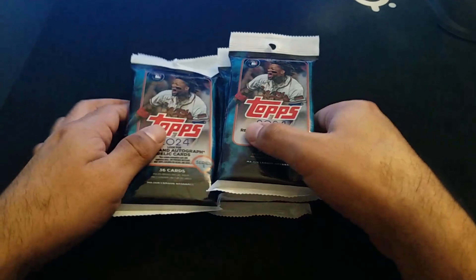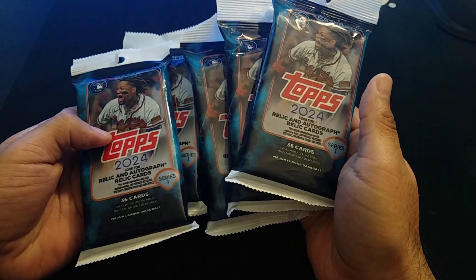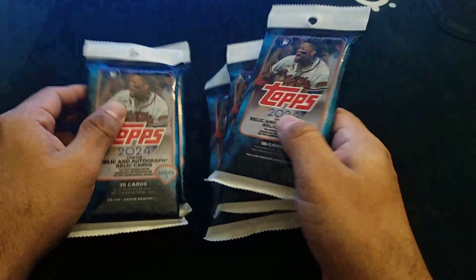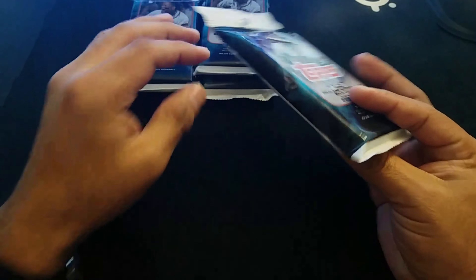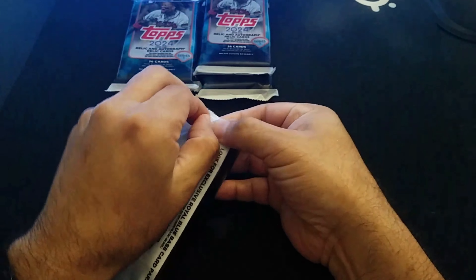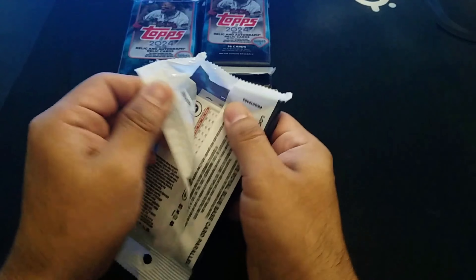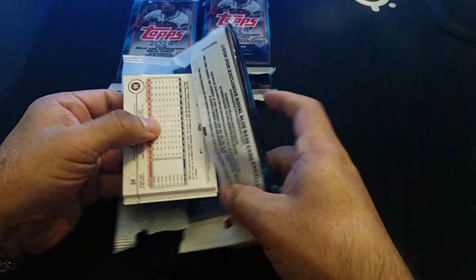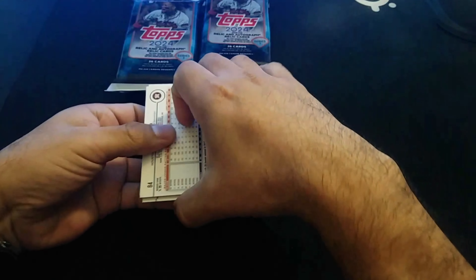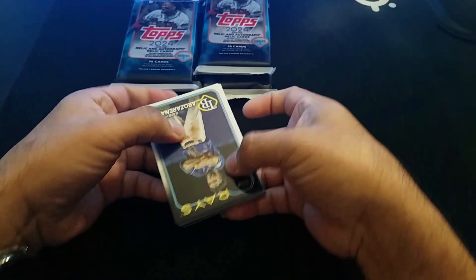Hello everyone, thank you for clicking, thank you for watching. We are opening five packs of 2024 Topps Series 1 Baseball. I had opened five packs previously and uploaded the video to YouTube, but unfortunately my quality was very low and I had to make a few changes — hopefully this is better quality.